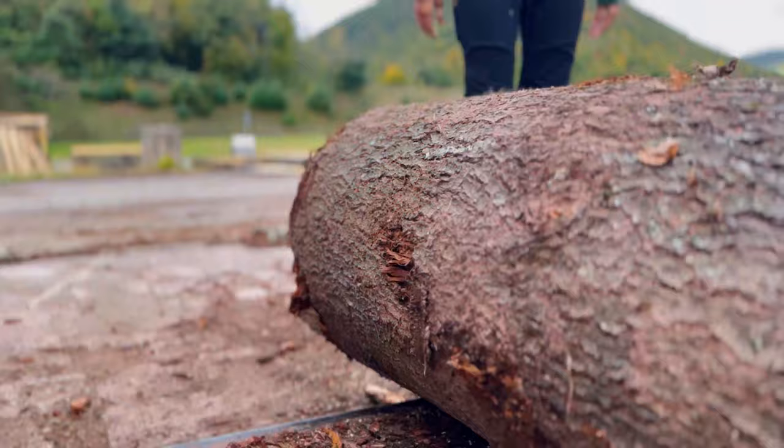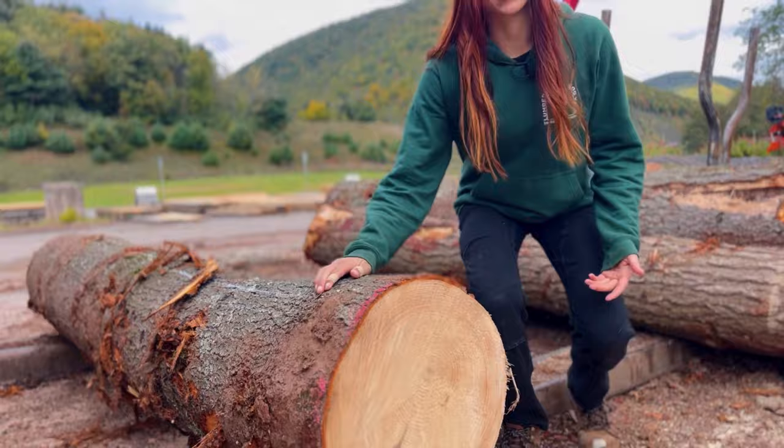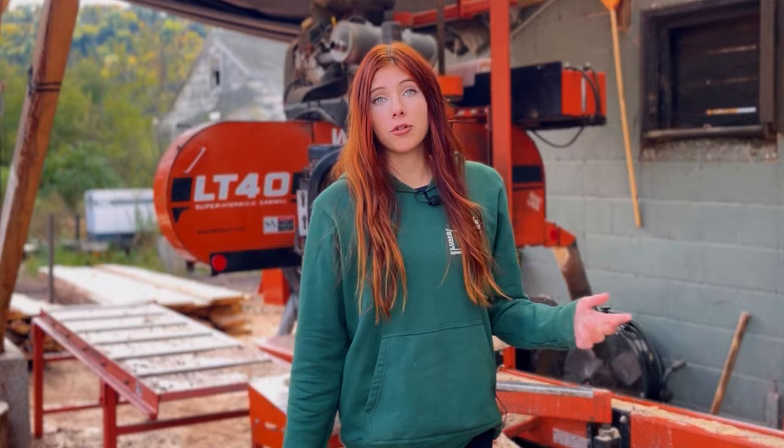So what about this wood makes it so popular for building? There are a couple of reasons why. First, pine trees only take about 25 years to fully mature. This is much quicker than other species like oak, which take 40 to 50 years to grow large enough to harvest. This allows loggers like my dad to cut more pine, which in turn leads to more of it being available.